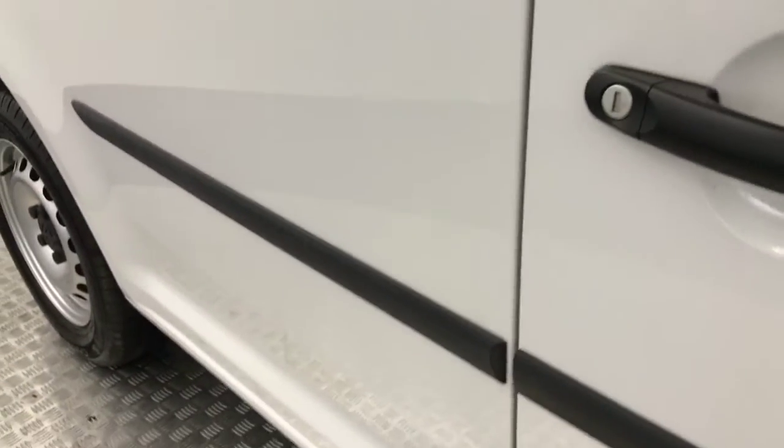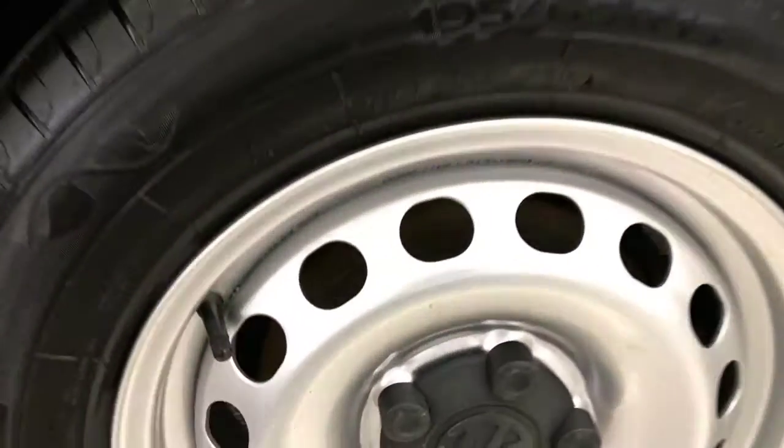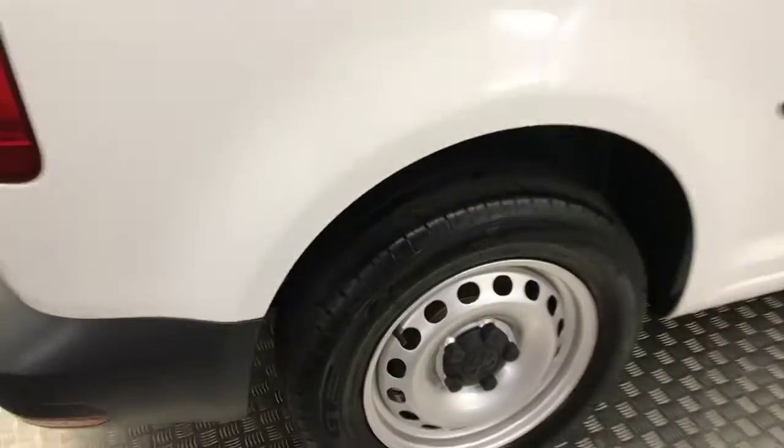Paintwork down the side is nice and clean too. There's no nasty scuffs or scrapes. There's no evidence of any sign writing decals left on the side. Again, nice and tidy, and new enough tyres on the back as well.